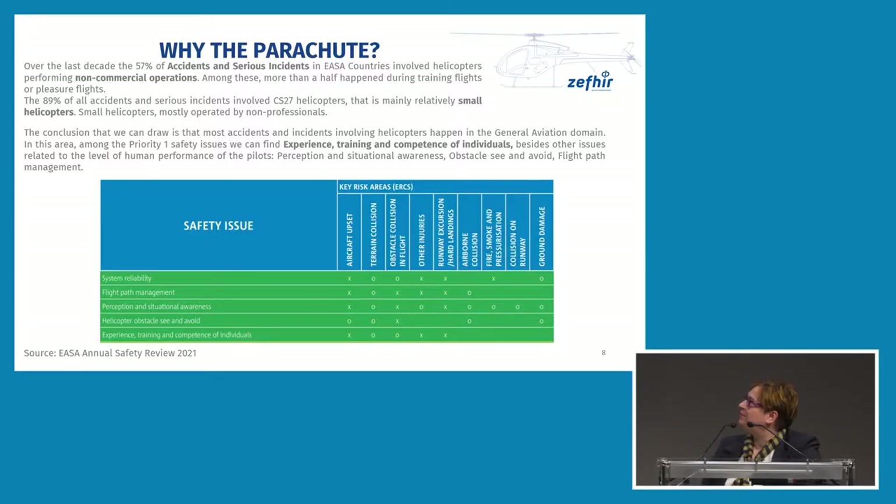In starting the design of a new small helicopter, we tried to understand the safety situation by analyzing available safety data. Over the decades, we found that about 57% of accidents and incidents involved helicopters performing non-commercial operations, and one half of them happened during training flights or pleasure flights. 89% of accidents and serious incidents involved CS27 helicopters — relatively small helicopters, mostly operated by non-professionals.